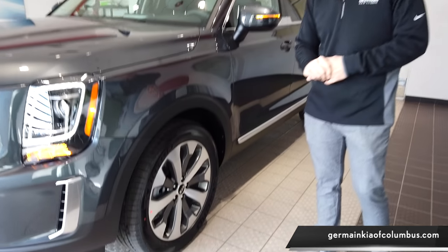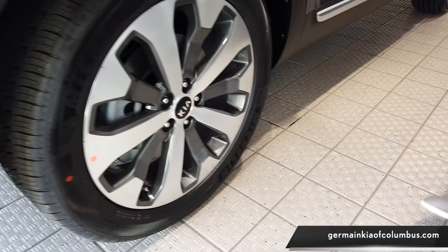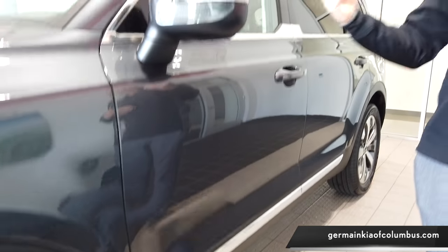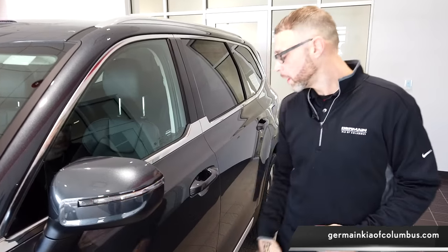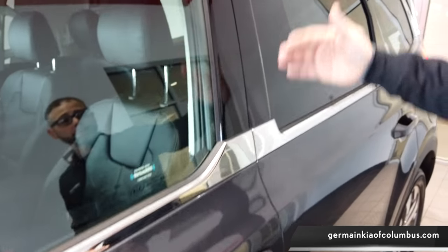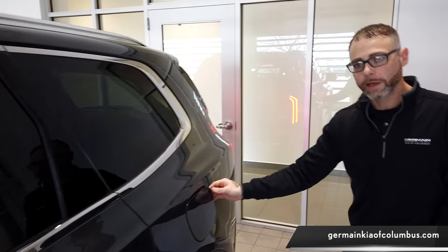Here we have a machined 20-inch alloy wheel wrapped in a Michelin all-season tire, with plenty of ground clearance — up to 8 inches. We also have the mirror here with the bright turn signal, integrated blind spot detection, and keyless entry for locking and unlocking the vehicle. We have a seamless design in the windows to make it look fluent. The greatest thing about the Telluride: 24 miles per gallon on the highway, 19 in the city for a combined 21 miles per gallon.